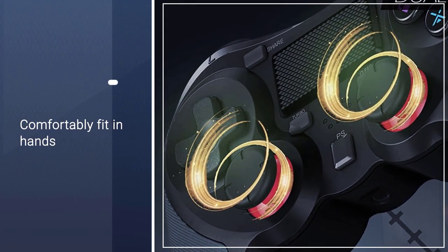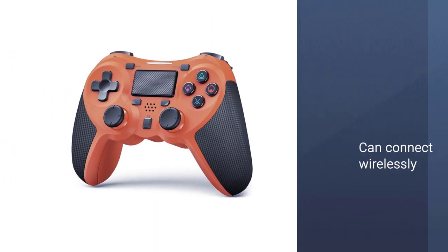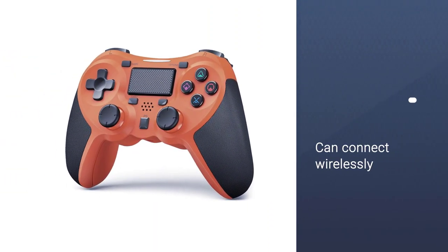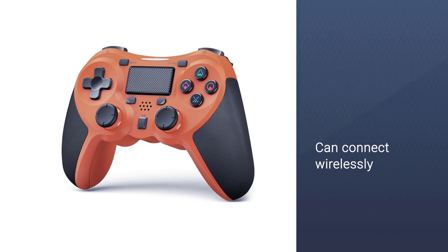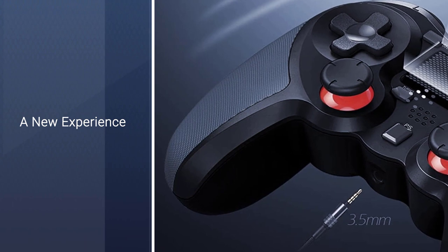The Terios can connect wirelessly, but it has a spotty performance. This controller is best used when you wire it directly into the console. Despite this, its competitive price makes this controller a solid choice for those on a budget.